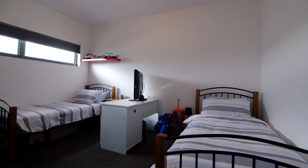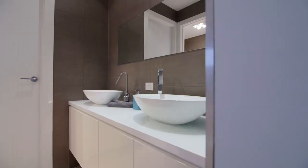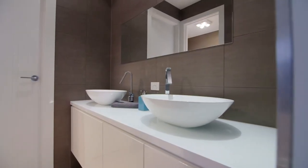The remaining bedrooms are of grand proportions, offering built-in robes as well as access to the three-way stunning main bathroom.